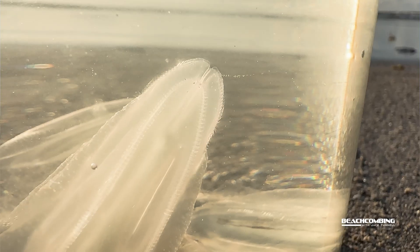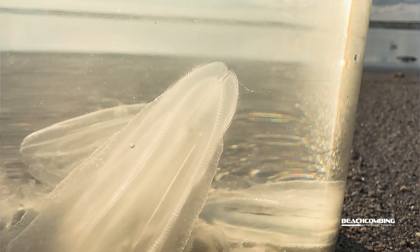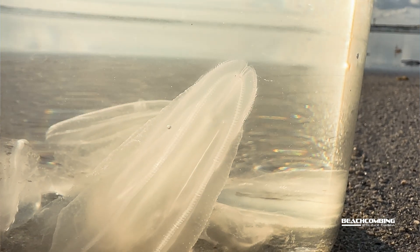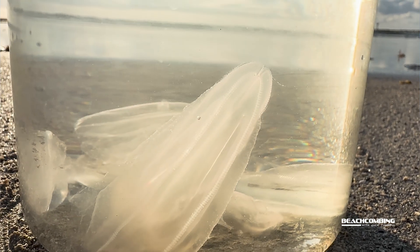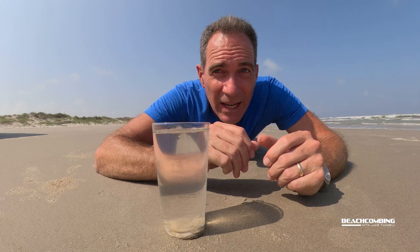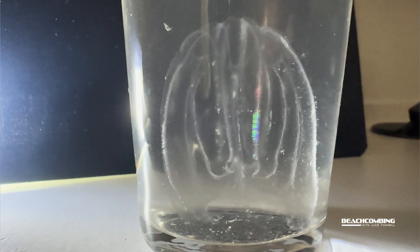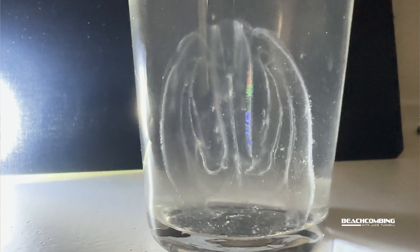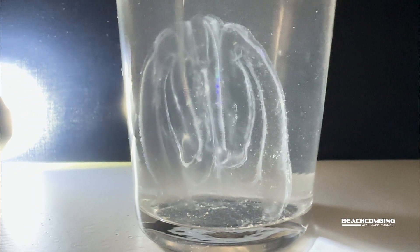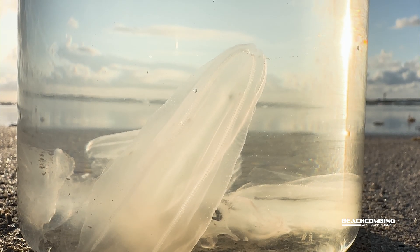One thing you might not know about them is they have a transient anus, which means it moves around — every time they need to excrete, the anus is in a different spot. Their gut balloons up and pops out whatever they need to excrete, then closes up, and the next time it'll pop out at a different place, kind of like pores. This happens every hour.